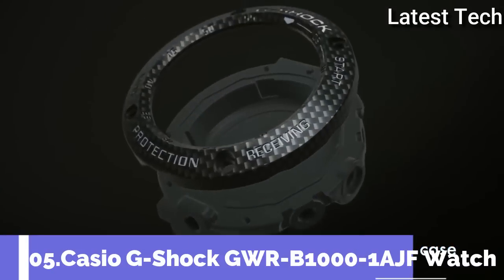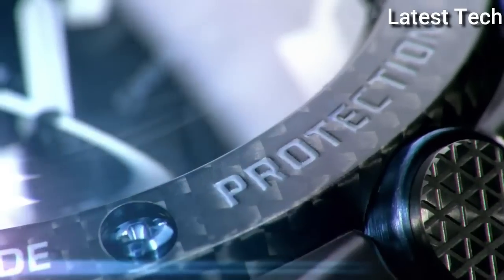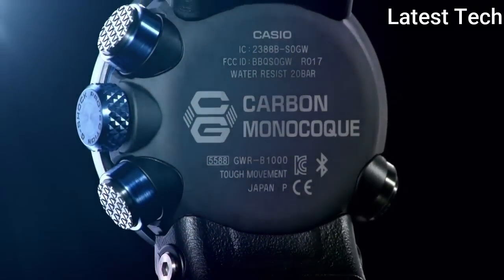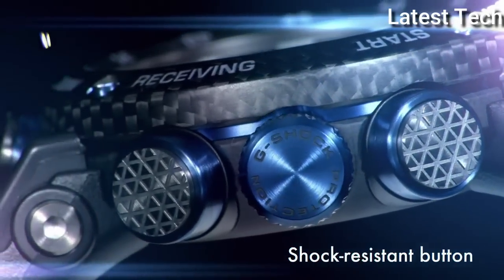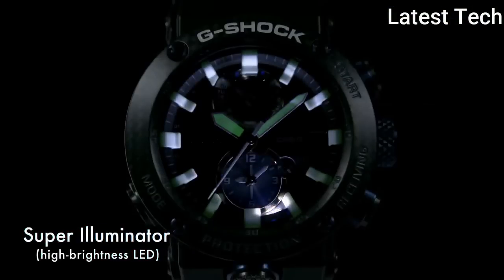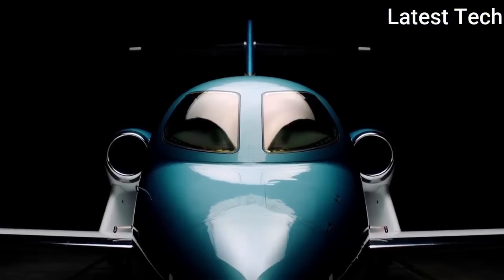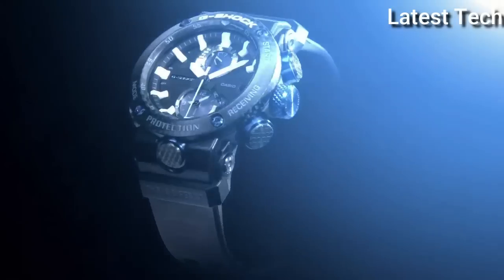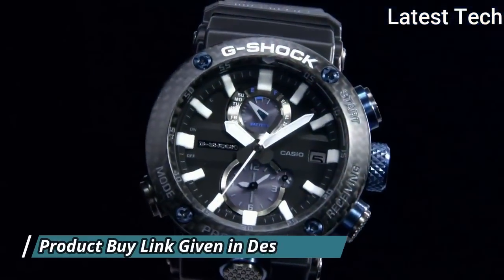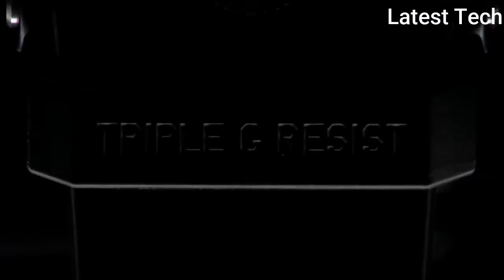Top 5: Casio G-Shock Master of G GWRB-1001AJF Men's Watch, manufactured by Casio. It is equipped with Japanese solar quartz movement and 5588 caliber. Carbon case of round shape. Case dimensions are 46.4 mm in diameter and 16.9 mm in thickness. The dial of this Casio watch is black, display type analog. This timepiece has sapphire anti-reflection coating glass. Polymer carbon fiber band, band color black, 200m water resistance.